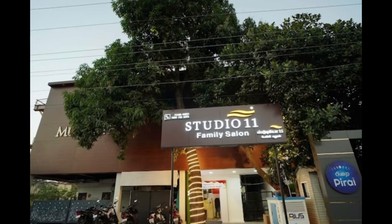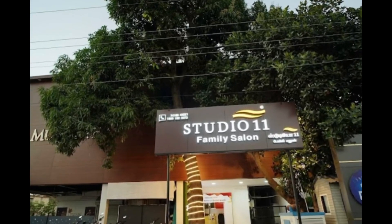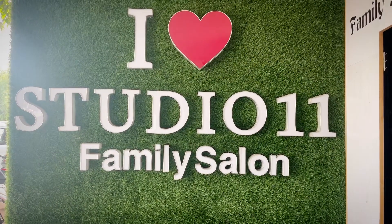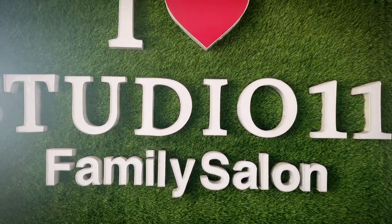Hello friends, welcome and welcome back to Manu's blog. Our channel is called Studio 11 Family.